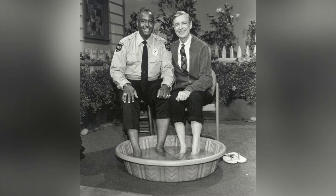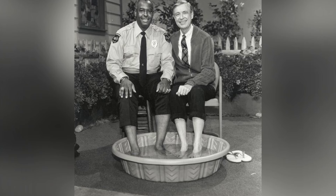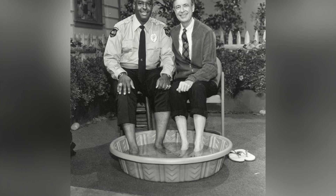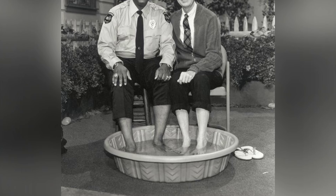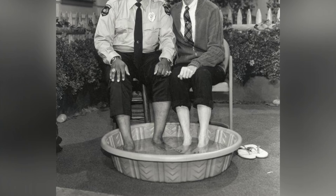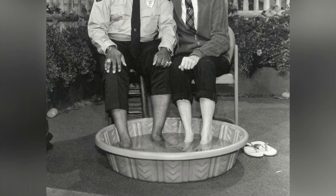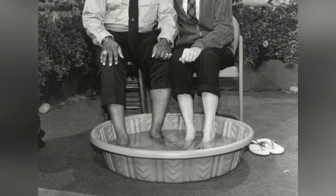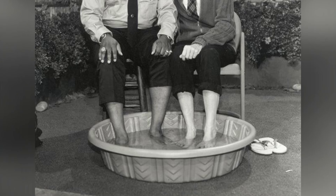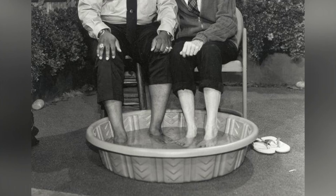When Clemens appeared on the program in 1969, it was the first instance of a recurring Black character on a children's series — an important role that established a positive portrayal of a Black authority figure on television. Clemens was unsure about accepting the role. He said Fred came to him with the idea of playing a police officer, which stopped him in his tracks. Having grown up in the ghetto without a positive opinion of police, he had a hard time putting himself in that role and was not excited about being Officer Clemens at all.